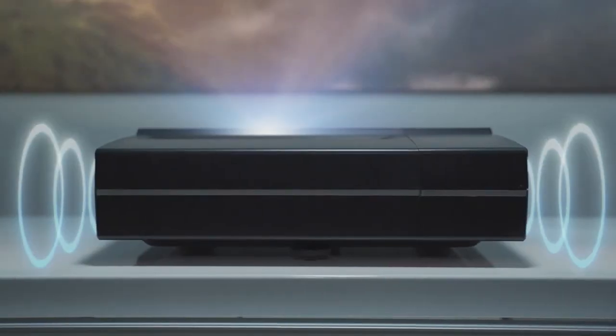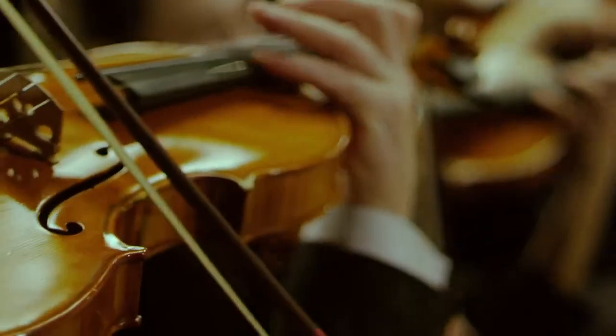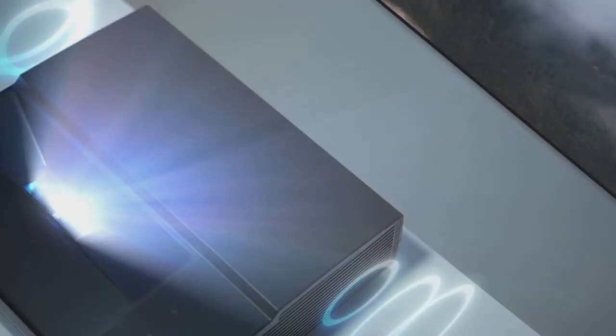Illumi creates Hi-Fi stereo audio which is as good as a 5.1 surround sound system, giving you an immersive experience when you enjoy films, games, and sporting events.